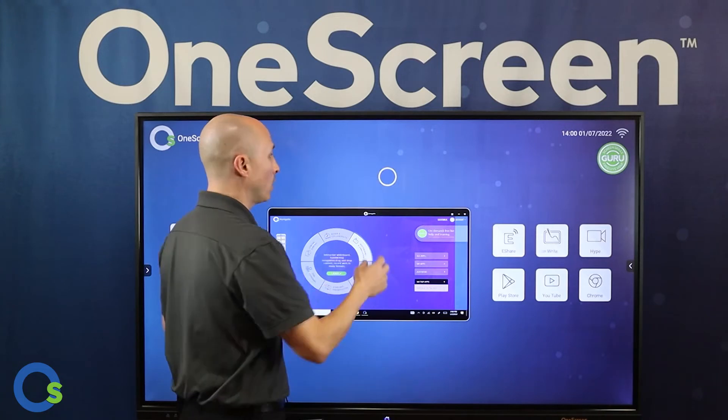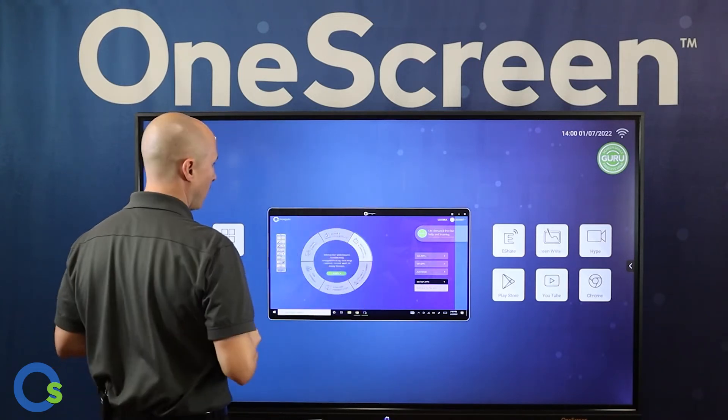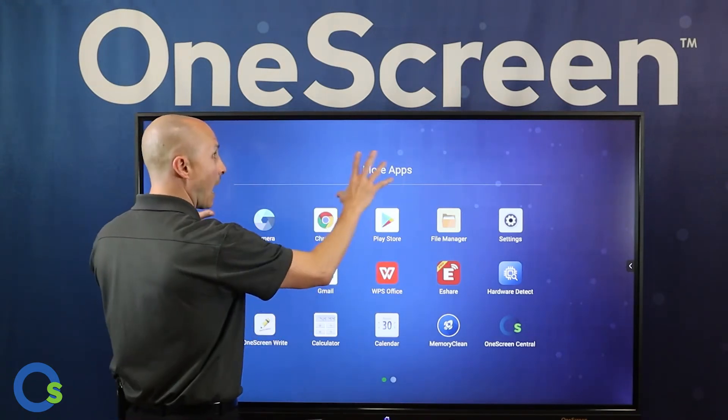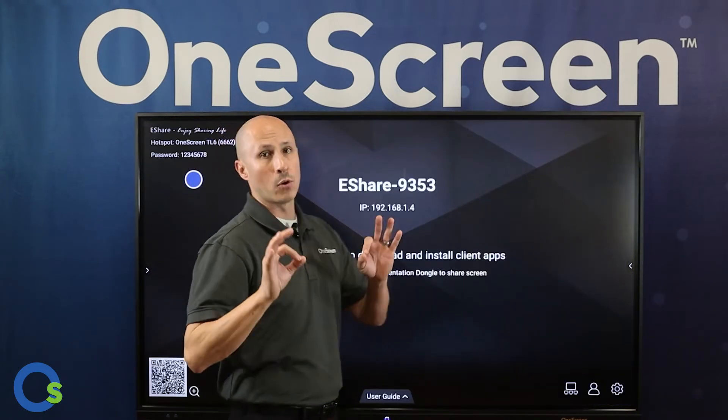This floating toolbar allows you to go back and forth between Windows and Android seamlessly, because it floats between both platforms. There are also apps available to assist you. For example, clicking this button opens the Google Play Store, so any application you want to download to further your business practices is available.